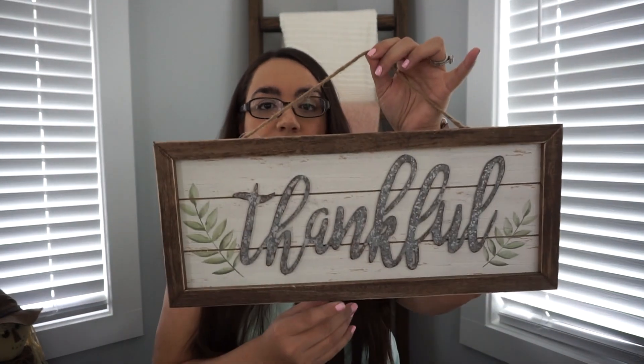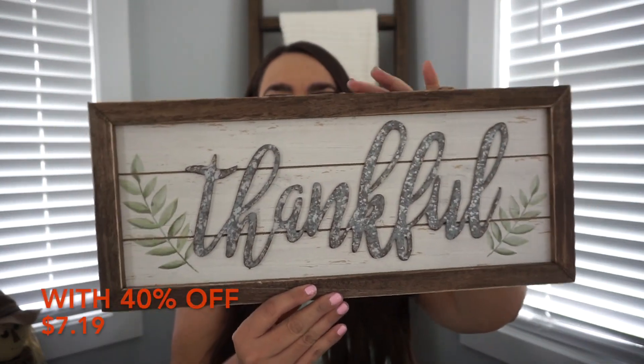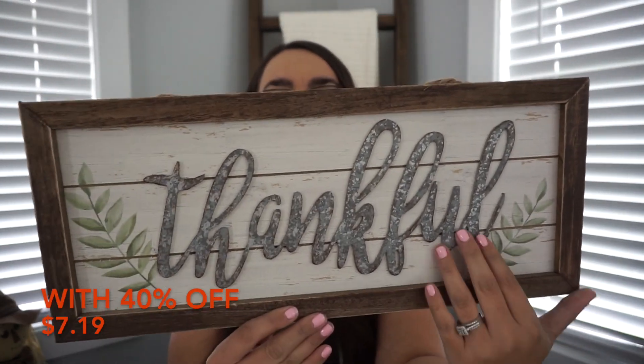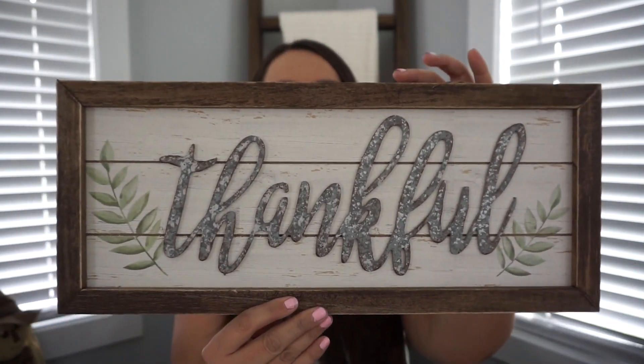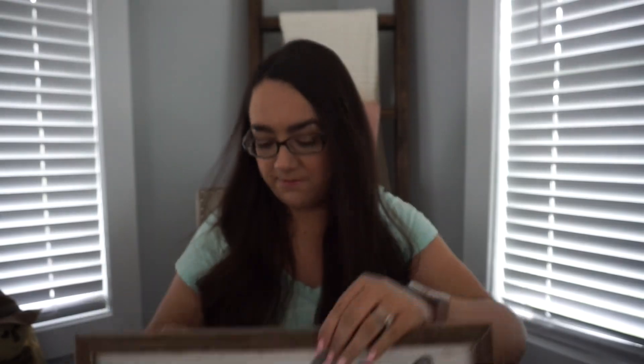The last thing I got from Hobby Lobby is this little sign that you can hang up or just have standing. It says 'thankful' and I thought it was really cute. That's everything I got from Hobby Lobby, and now moving on to TJ Maxx.